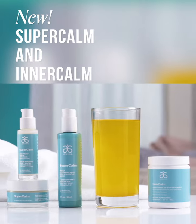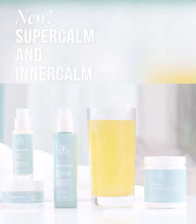Break the cycle of stress and sensitivity. New Super Calm Plus Intercom Collection.